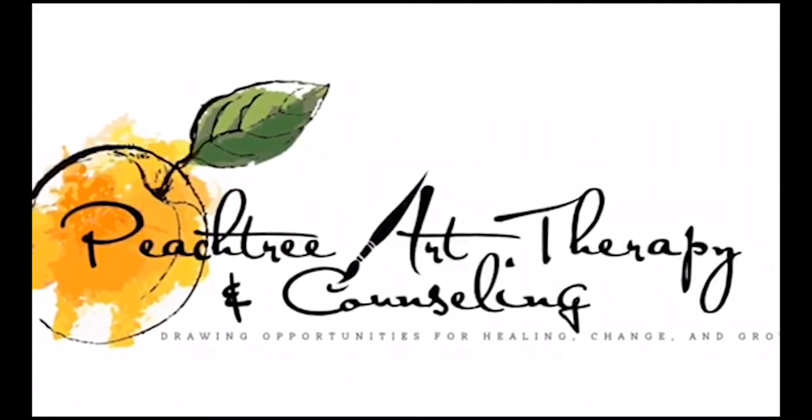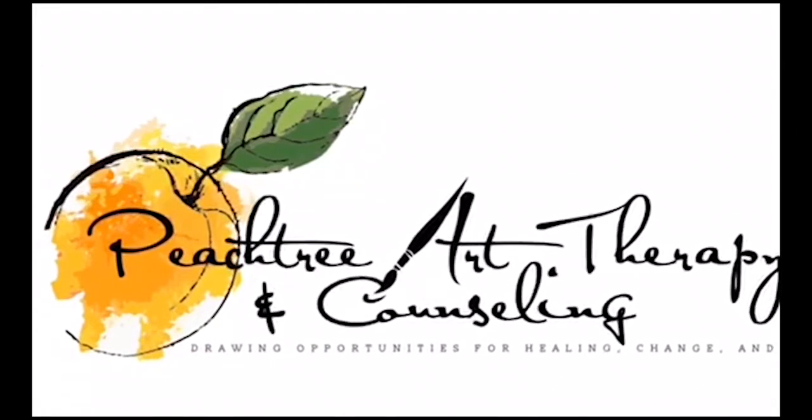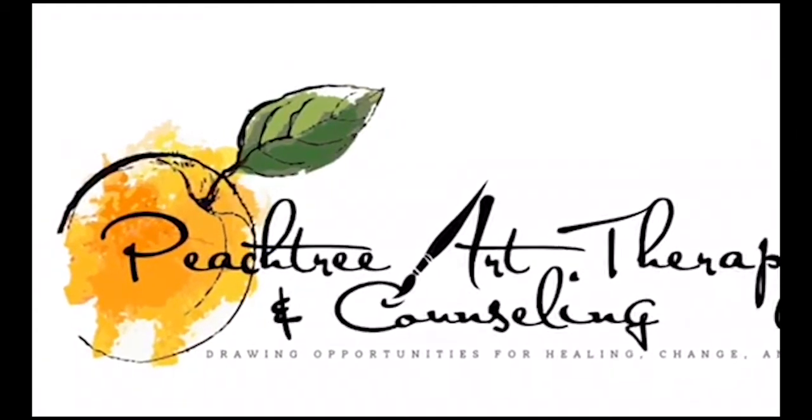This is the Monday Minute, brought to you by Peachtree Art Therapy and Counseling. Hi everyone, my name is Tristan Ford Hutchinson and I'm an art therapist and counselor.